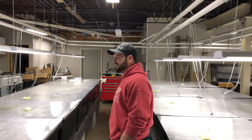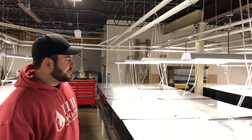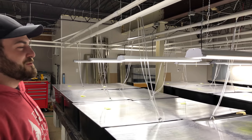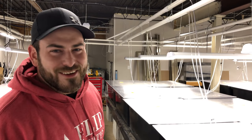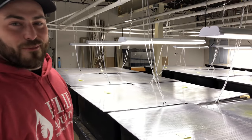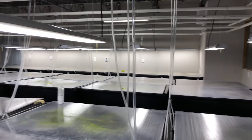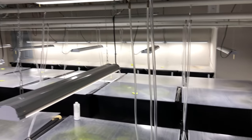Alright, so here we are in one of three shrimp rooms — this is actually the third shrimp room. We started naming them but haven't kept up on it. I think the first one was 'Shrimp City,' the next was something else — I can't even remember. But this is the biggest one. We have about 35 ponds out here, each capable of housing upwards of a thousand shrimp.